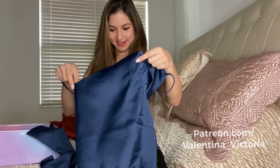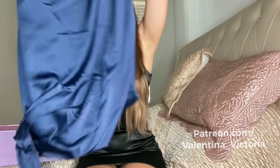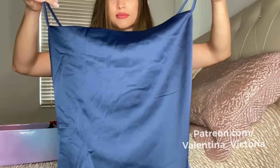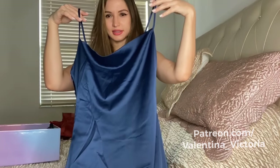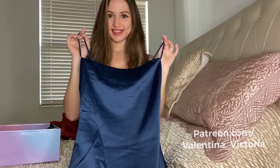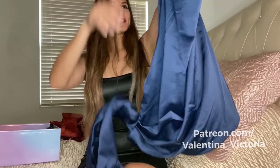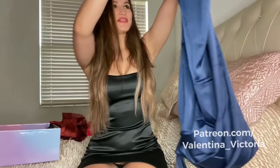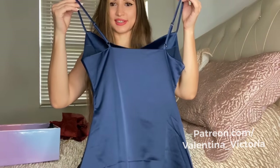Our next item is also satin, but as you can see it's not as shiny as the previous one, so it's a little bit of a different material. But it still has a very slight elegant shine to it, which I like. Also has this bow over here on the side — you can make it into a bow, obviously. It's just the ties right now. And then this is what it looks like from the back.